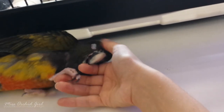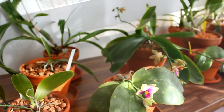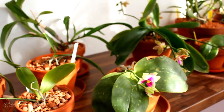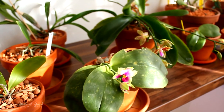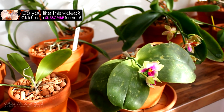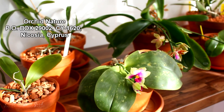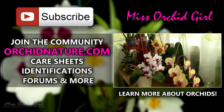Alright guys, thank you for watching. I hope you enjoyed the Milo part of the video — I did not enjoy my dead orchids, but that has to happen as well. Please take a moment to rate this video with a like or a share, as these things really help my channel grow. Subscribe for daily orchid and plant videos and feel free to leave a comment below if you have questions about orchids or suggestions for videos. I always read my comments and you can visit orchidnature.com. Thank you for watching, I'll see you next time!